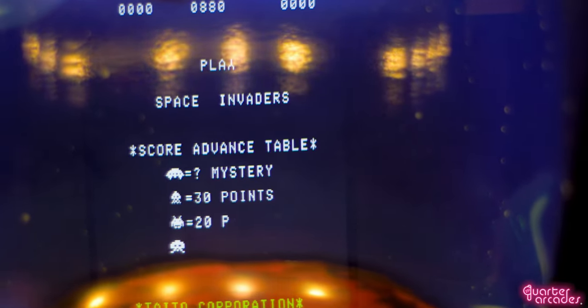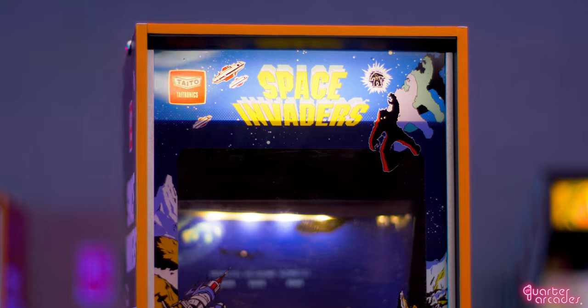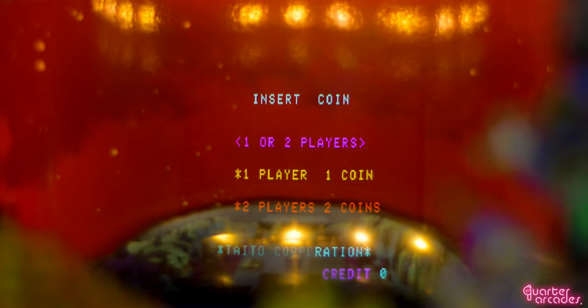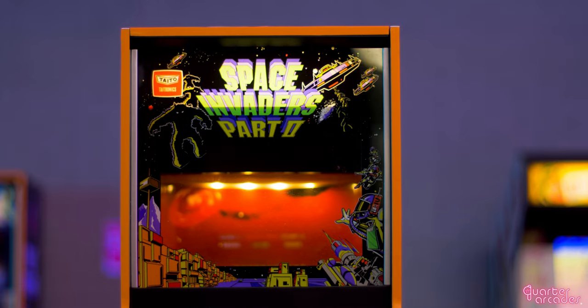On these machines, you can see there is a slight glare from the screen itself, which is something we're aware of and has been one of the most challenging parts about creating these machines, but we're almost there and it will be removed when we come to production.